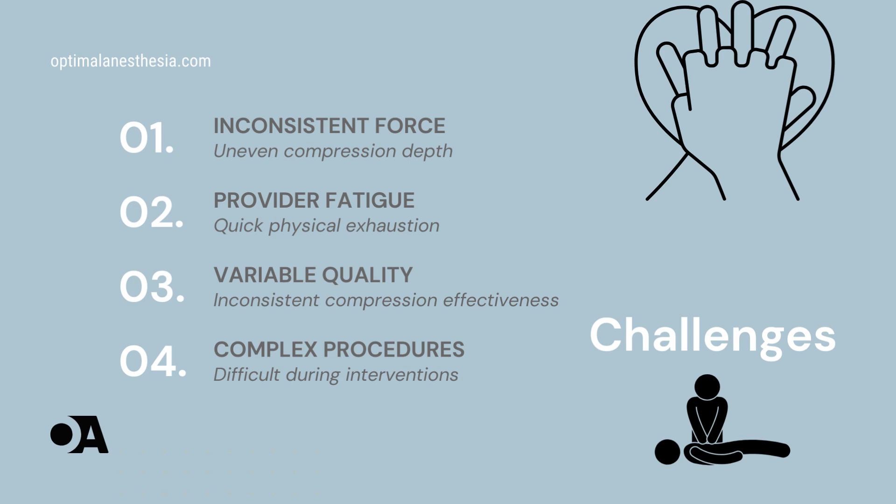Let's start with CPR. We all know it's a life-saving technique, but it's not without its challenges. Imagine someone collapsing from cardiac arrest. Immediate response is crucial, but manual CPR has significant limitations. It's tough to maintain, especially under stress or in complex medical situations. This inconsistency can drastically reduce CPR's effectiveness, putting patients at greater risk.